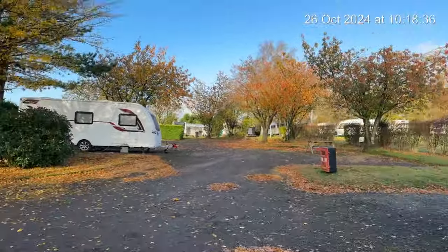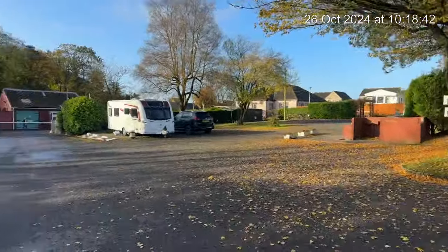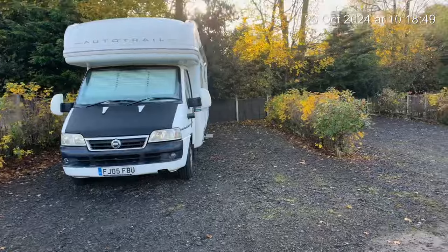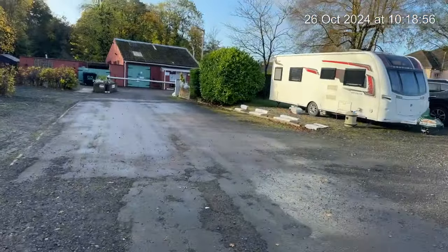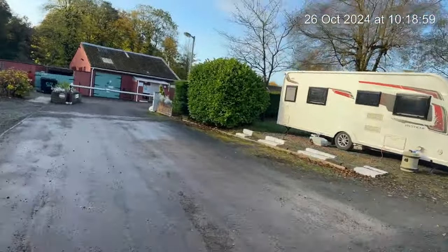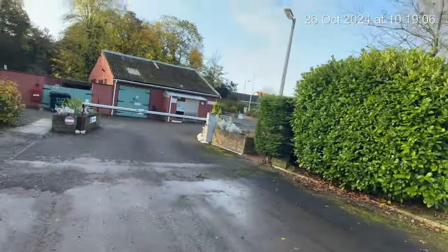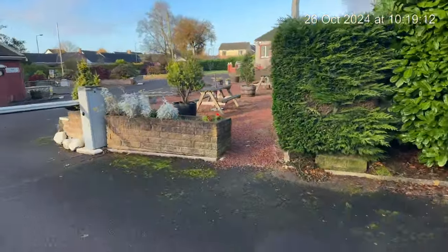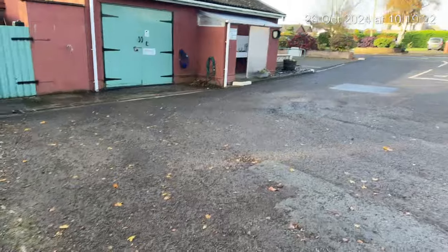We're at Gretna Green. This weekend's been great — we've had 10 motorhomes altogether. I know it hasn't been big, but it doesn't matter. And this is the reception area right here, and it's all lovely as well.